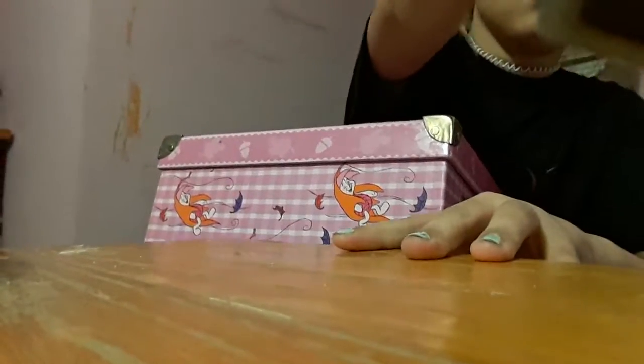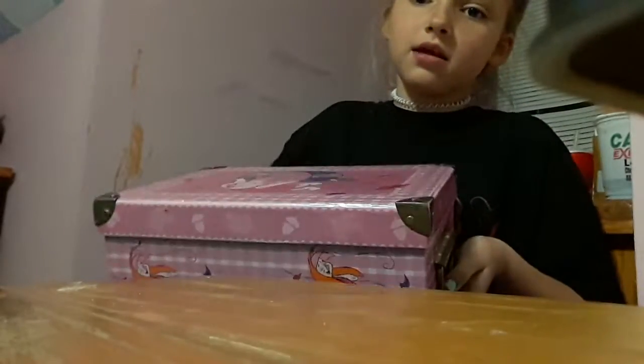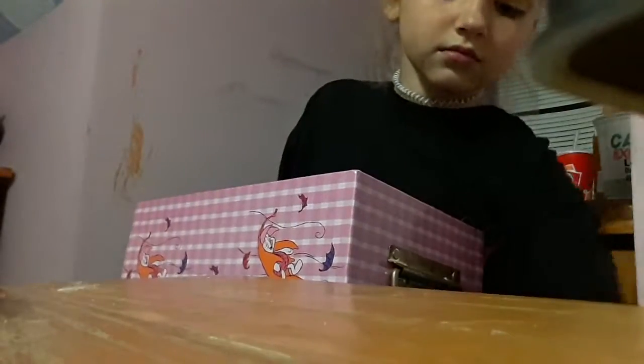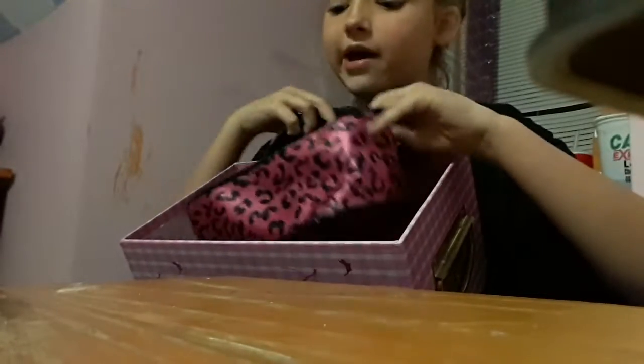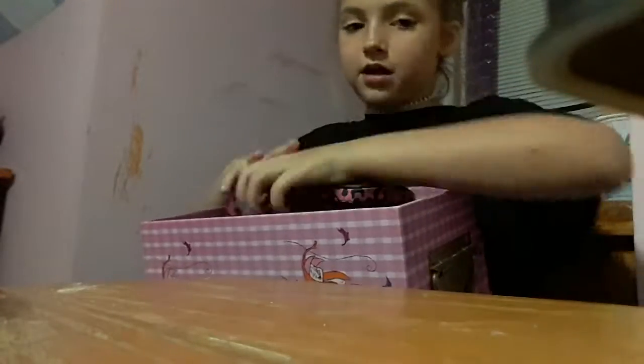You've probably seen it in my homework desk video. So this is my Piglet one off of Winnie the Pooh, and you're probably wondering what's inside of it. It has a bunch of makeup - I have my makeup bag with a bunch of brushes. I'll do my brush collection video and my makeup collection video soon. I have a bunch of lipsticks, eyeshadows, and foundation.